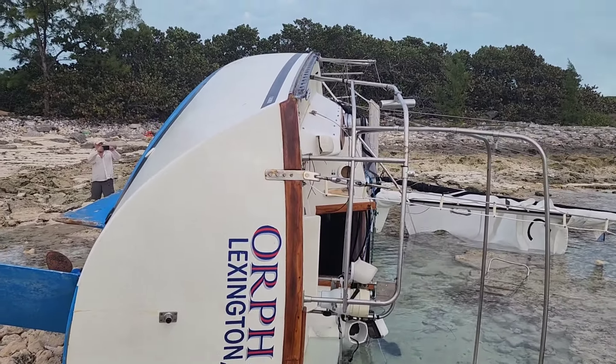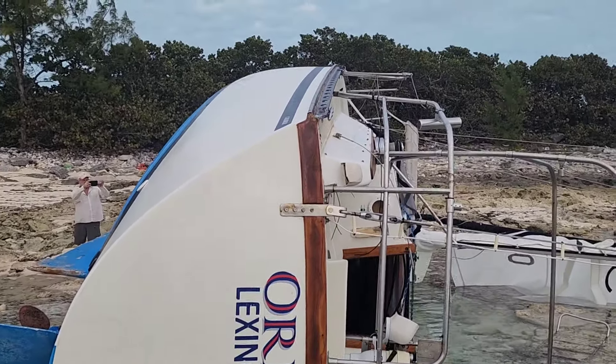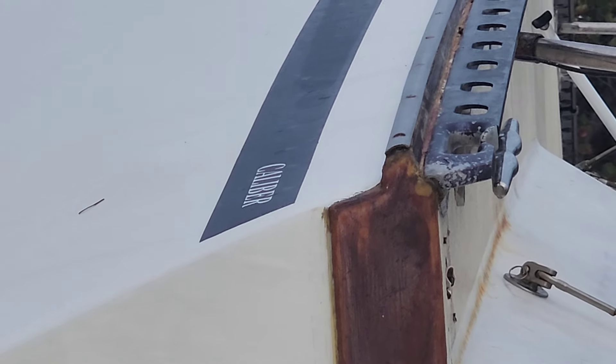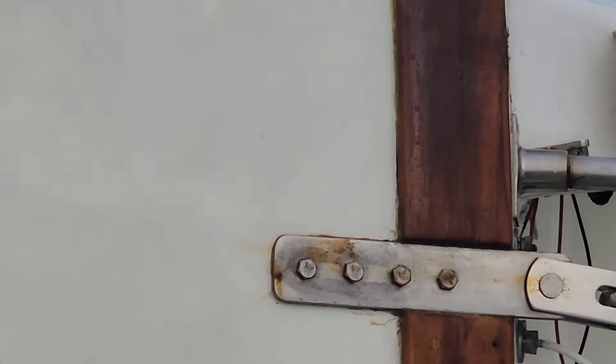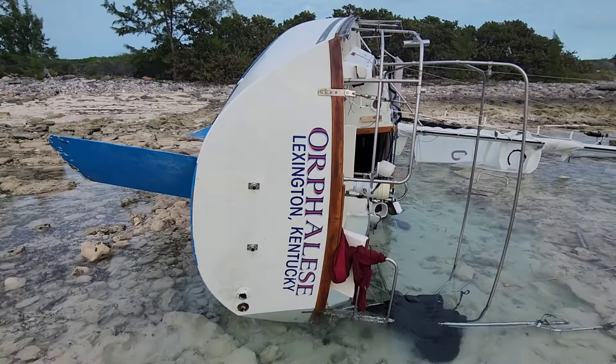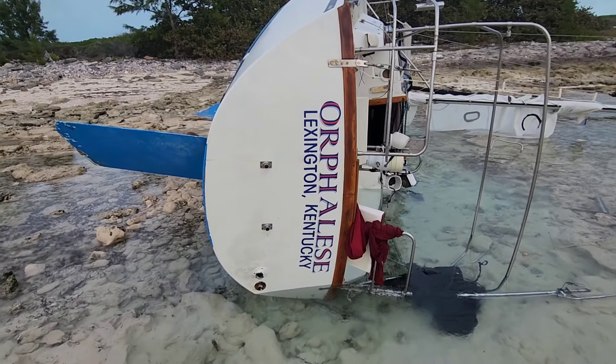I don't know if you can see what type of boat it is — I can't really read it. It is a sad sight. Again, we are so thankful Epiphany survived.